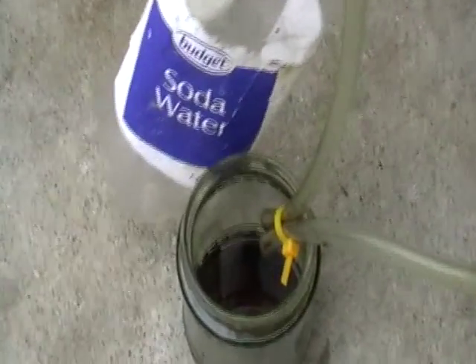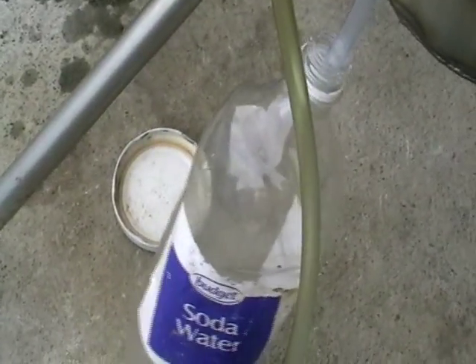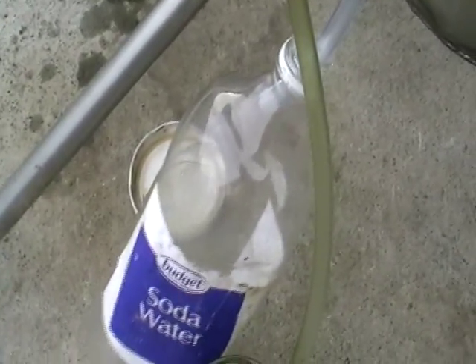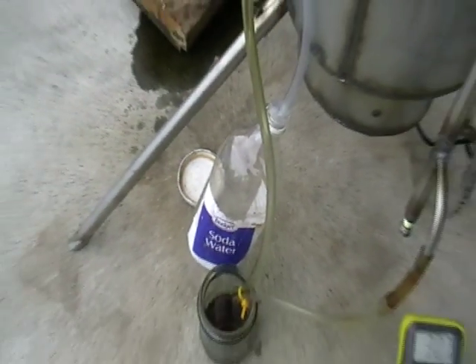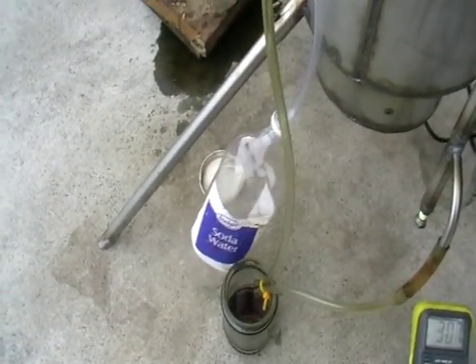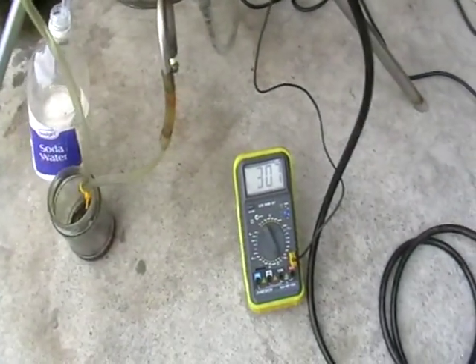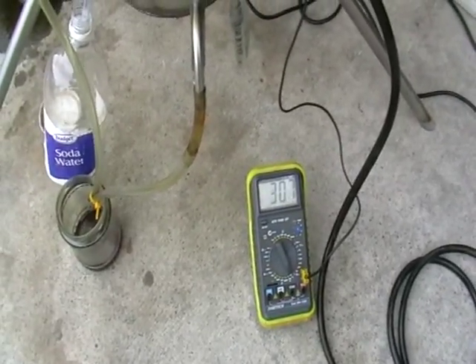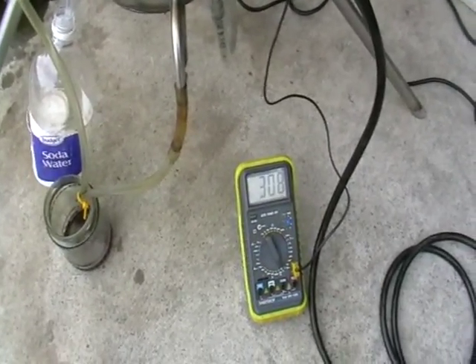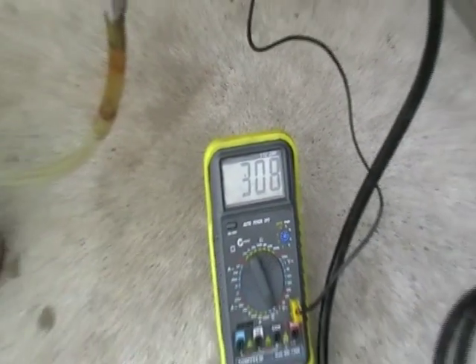These are some light fractions coming out. This bottle is for petrol fractions but so far we don't have anything. To get petrol we have to run it at about 450 degrees, decrease the stream, and it becomes more like a pyrolysis apparatus rather than a reforming apparatus.